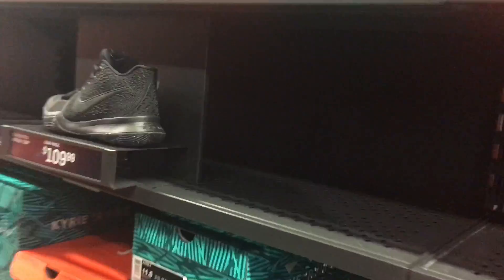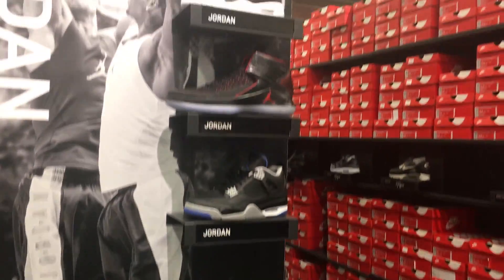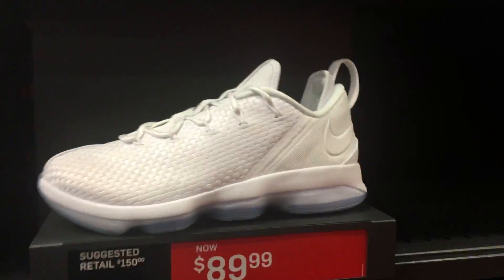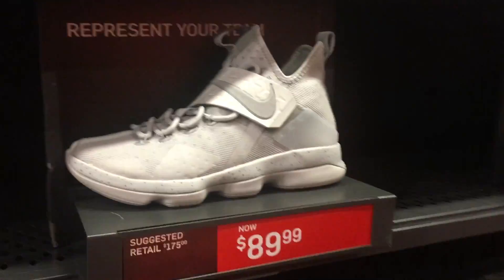We're in the basketball section now. Kyrie Irving's — 100 beans. Got these KDs for $150. I just see these at the end cap but I don't see them in the aisles. Like 90 beans for LeBrons — FSU LeBrons. 90 beans, not bad.